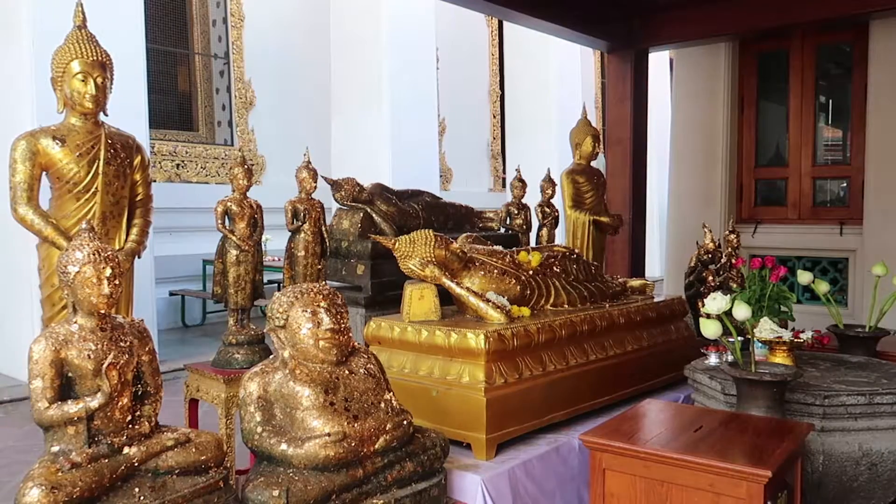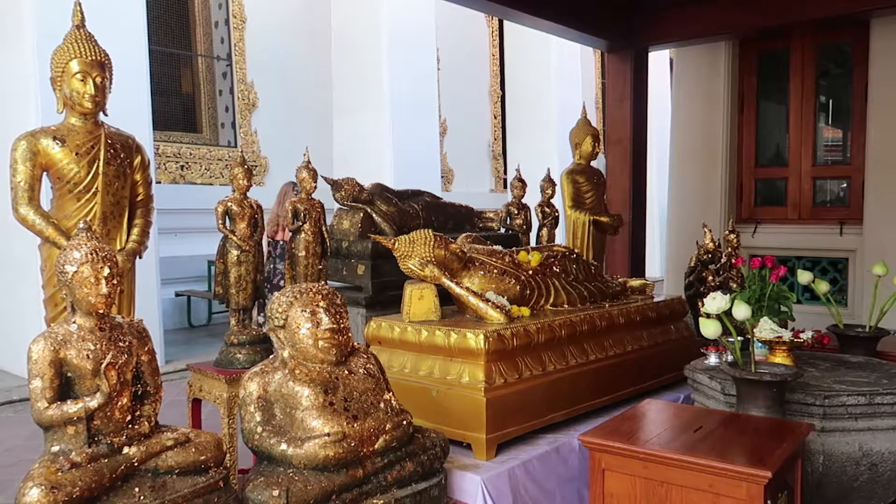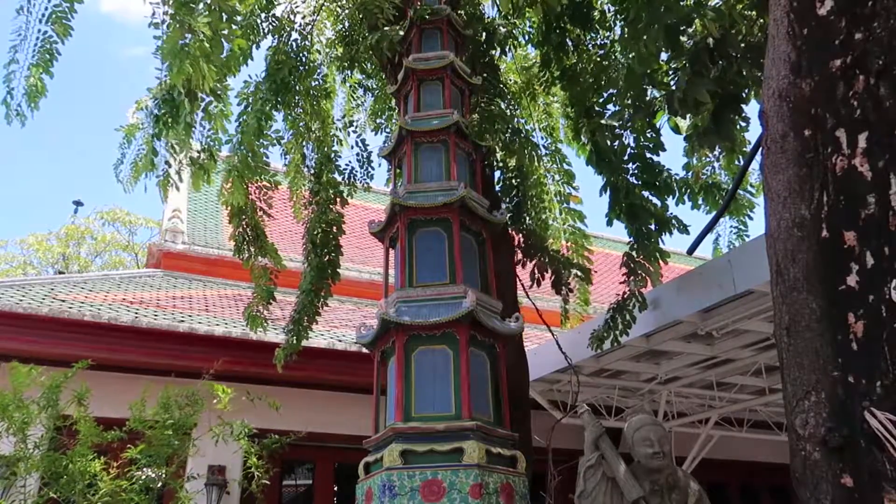Wat Po is a royal monastery located in an area of 20 acres south of the Grand Palace.